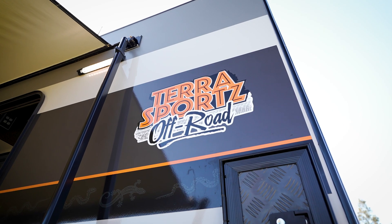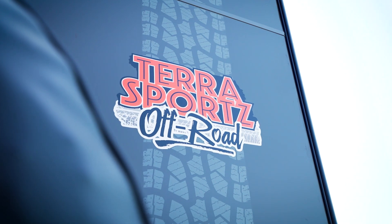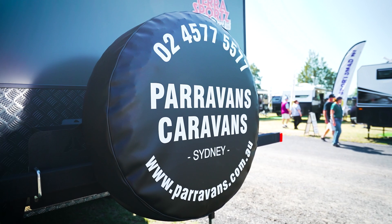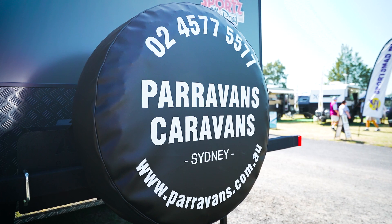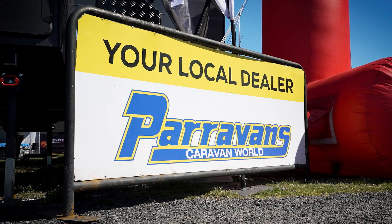Power — you've got plenty: 300 amps of lithium and 420 watts of solar. Water — plenty again: 100 litres of grey water and 295-litre fresh water tanks. Just incredible. You can go anywhere you want because this is set up for you to enjoy your travels. So when you want your new Nova Terra Sports, all you do is go to Paravans — www.paravans.com.au or call 02 4577 5577. Paravans will look after you.